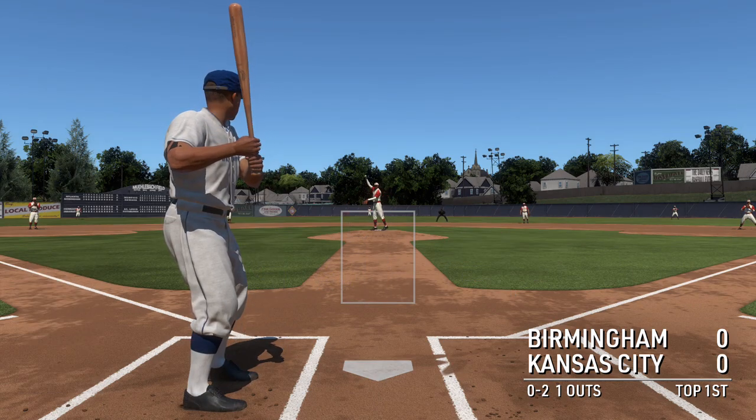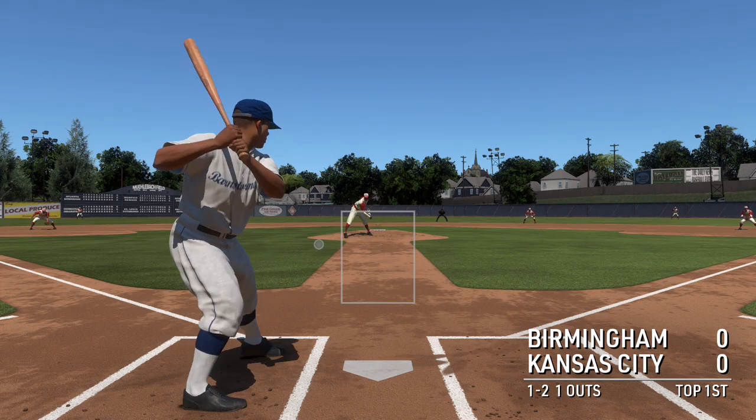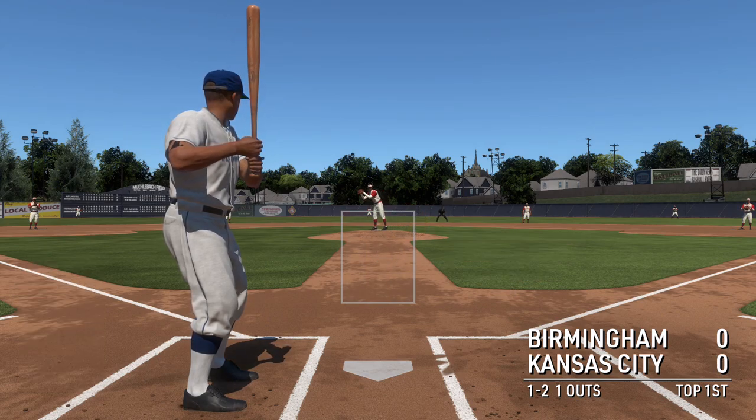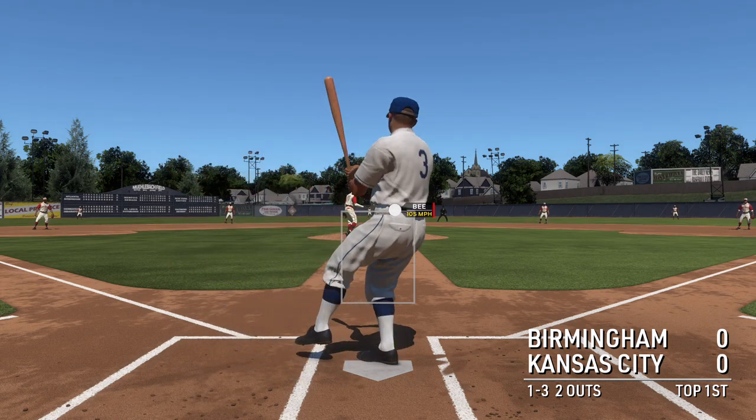Satchel into his motion, the long windup, turns on the rubber, kicks and fires. No score, just getting started, top of the first. Got it by him for the K.